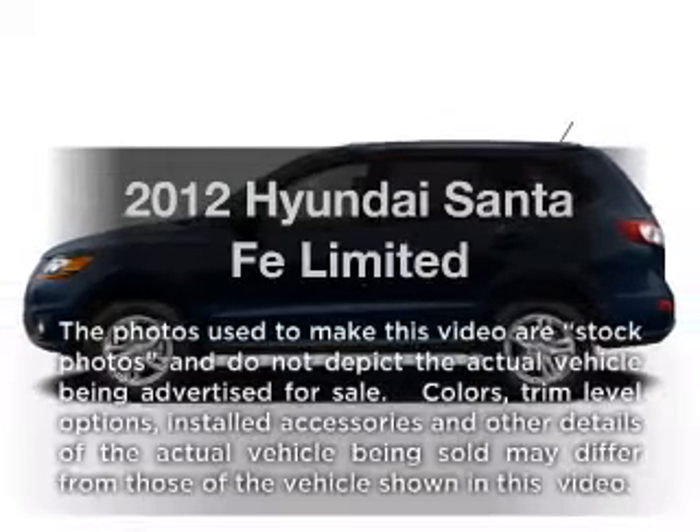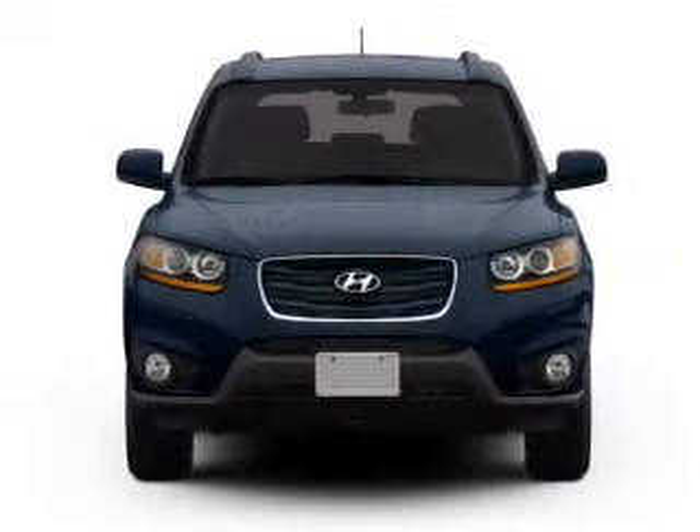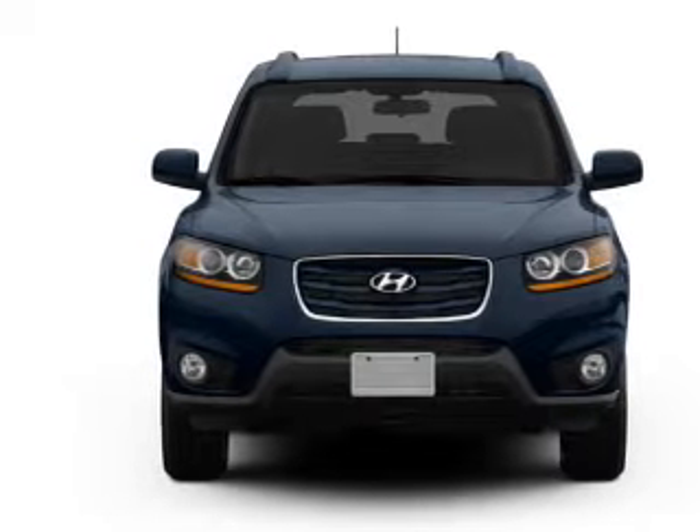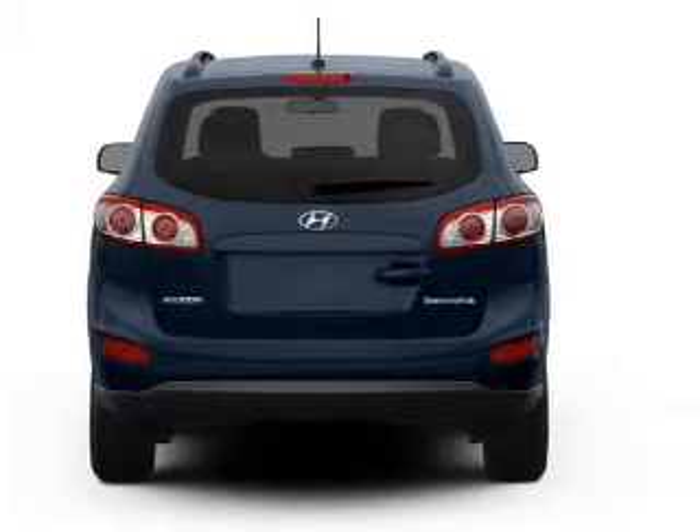Introducing the 2012 Hyundai Santa Fe. If you're looking for a first-rate auto, this one could be yours today. With a solid six-cylinder engine connected to a smooth-shifting six-speed automatic transmission.